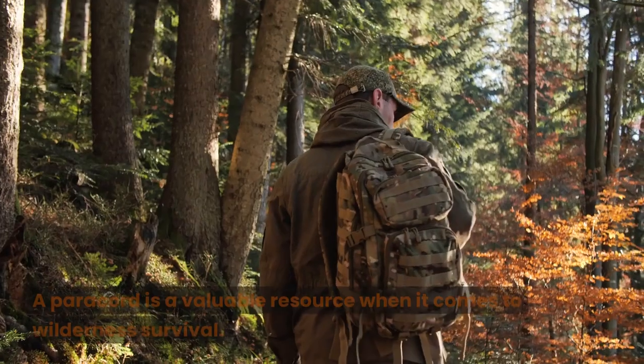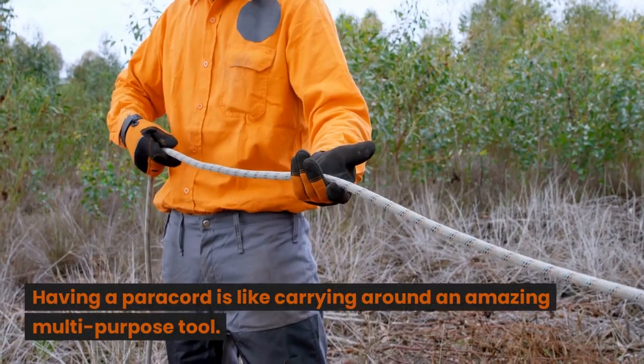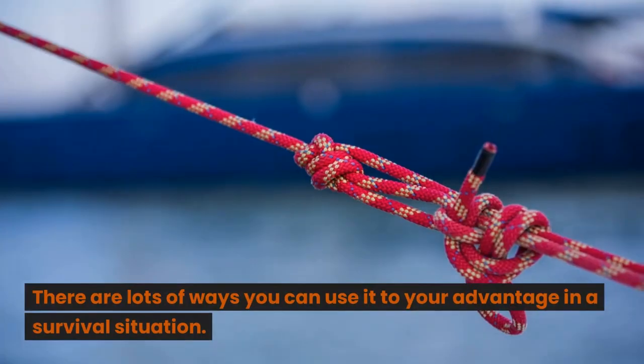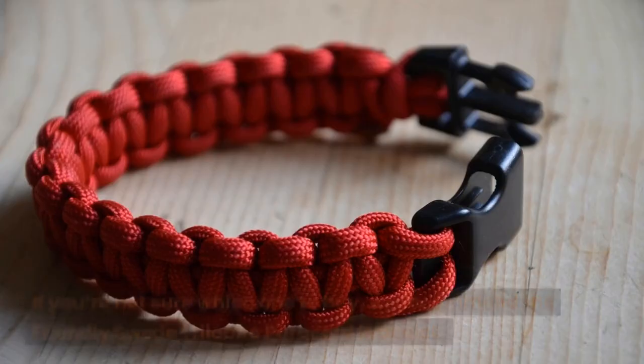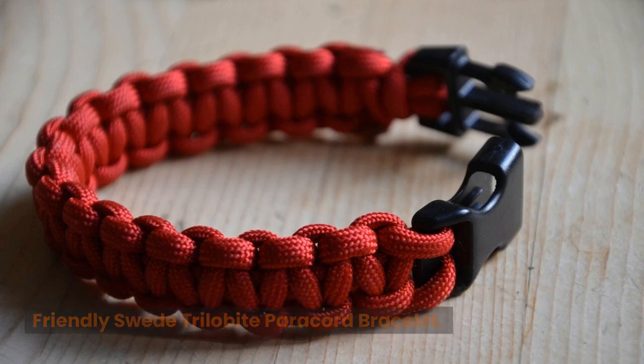Paracord. A paracord is a valuable resource when it comes to wilderness survival. Having a paracord is like carrying around an amazing multi-purpose tool. There are lots of ways you can use it to your advantage in a survival situation. If you're not sure which one to buy, we recommend the Friendly Swede Trilobite Paracord Bracelet.